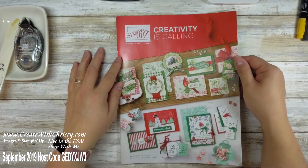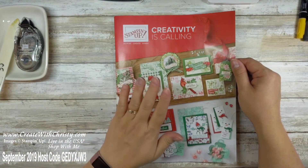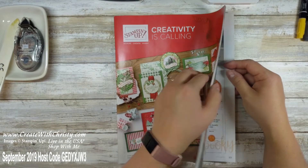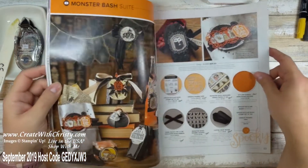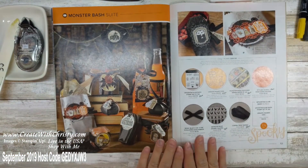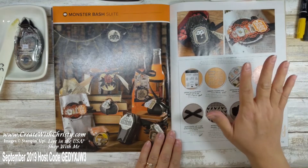Okay, here's the Holiday Catalog. If you've seen any of my videos the last couple of weeks you've seen the outside of the catalog, but I haven't been able to show you the inside until now that it's live. If you've got a catalog of your own, turn to page 52 and this will show everything that's in the Monster Bash Suite. If you don't have a Holiday Catalog and would love to have one and you don't have a demonstrator and you live in the United States, I can mail one out to you.